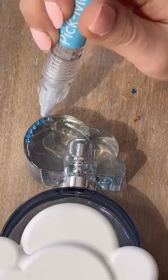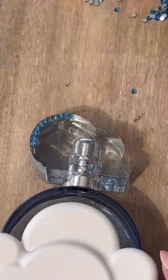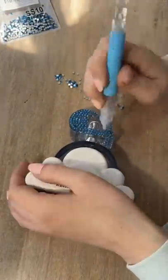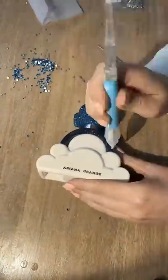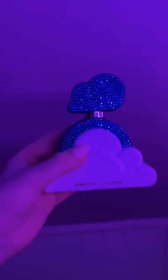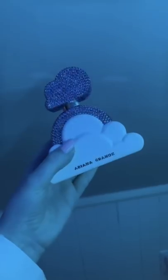I did end up running out of gems, and I really did want to wait until I had more gems and just film everything in one part and not make you guys wait. But I actually want your opinion on whether or not I should bedazzle the clouds. Do you think it looks good right now and I should just finish the blue, or should I do the clouds as well?